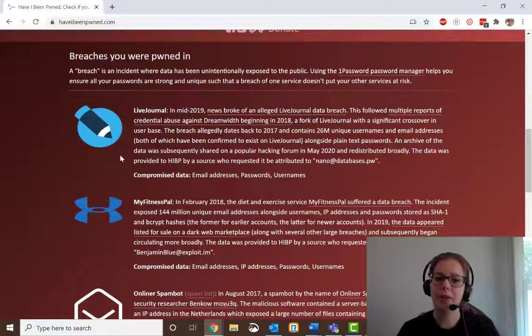The important thing is if you've been involved in any of these, look at the date. Have you changed your password since then? If not, or if you're not sure, change your password. We also recommend setting up multi-factor authentication so that if you are involved in one of these breaches, it's less likely that someone's going to be able to access your accounts.